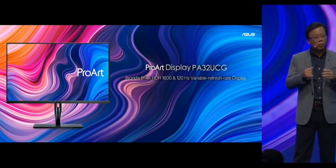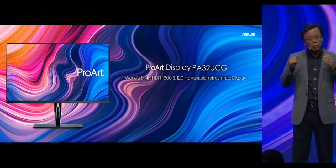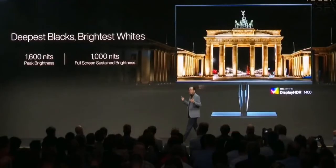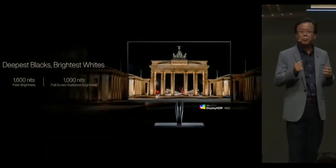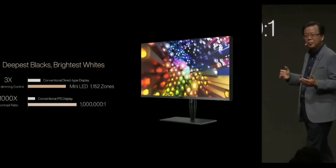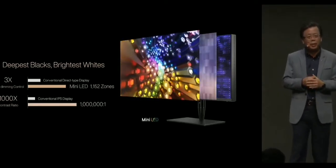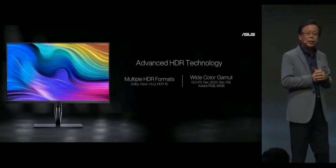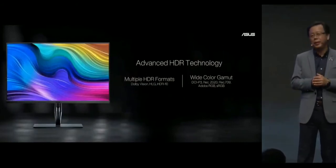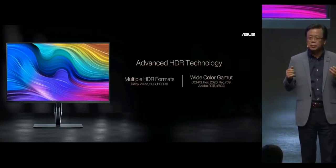The new ProArt Display features 1,600-nit peak brightness and 1,000-nit full-screen sustained brightness. It also comes with more than 1,700 mini-LED local dimming zones and 3 times greater density, providing a remarkable 1,000,000-to-1 contrast ratio. The new ProArt Display also supports all major HDR formats like Dolby Vision, and it provides wide-color gamut covering all color space options.